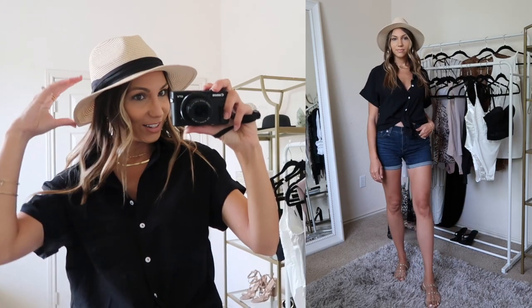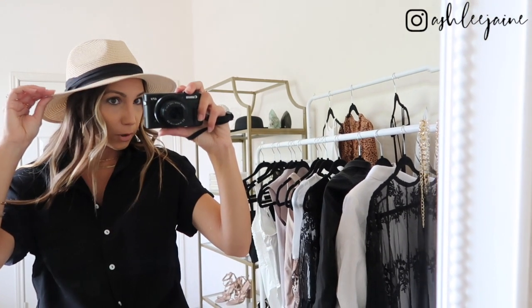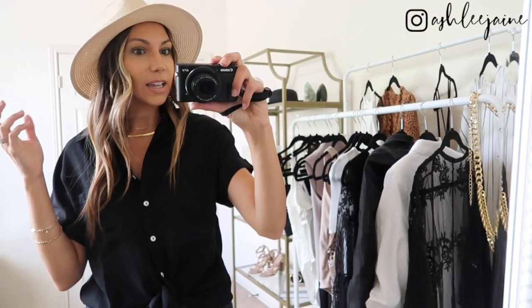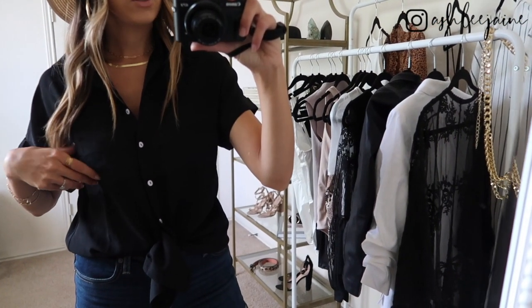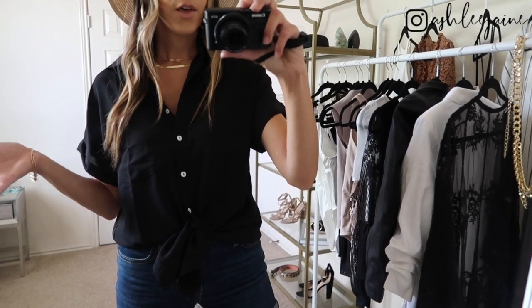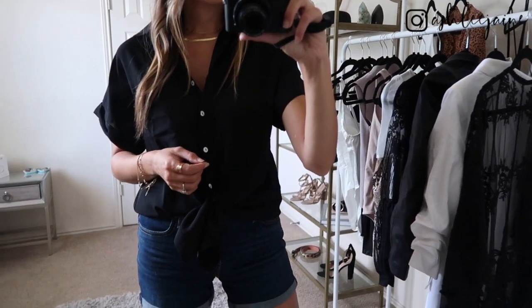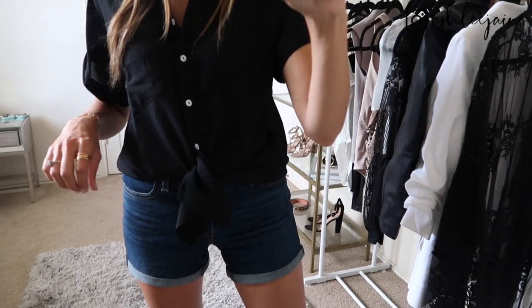Starting from the top, I have on one of my best-selling hats — it's just a straw fedora hat, so cute, super affordable, and it goes with everything. I wear it to the beach, to the pool, and with my everyday outfits. This top is a black button-down with a loose pocket up front, and I just have it tied up and tucked in a little bit in the back. It's a longer style, so you could wear it with leggings too for an even more casual look — super comfortable with an oversized fit.